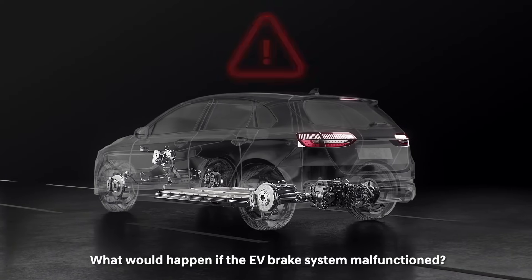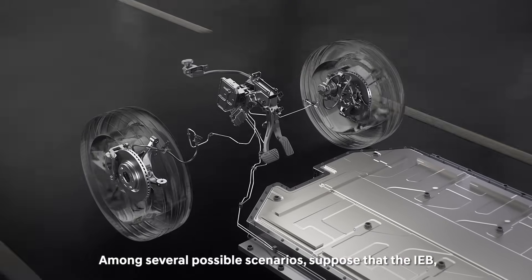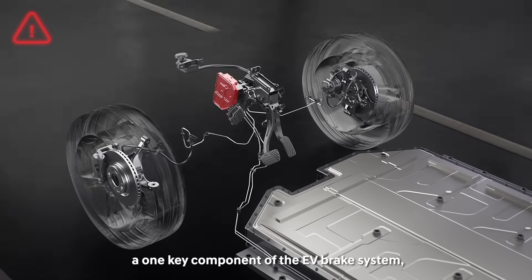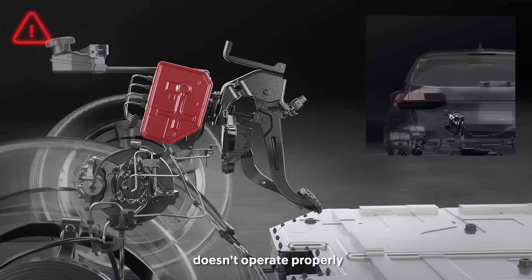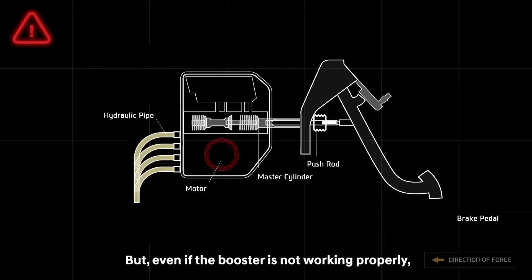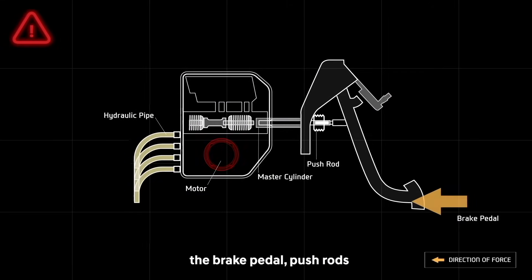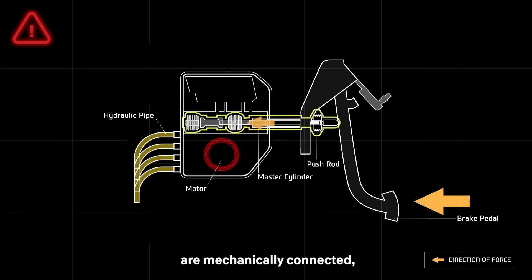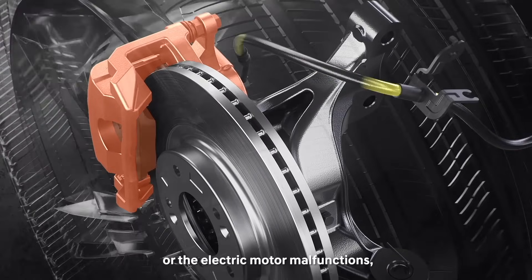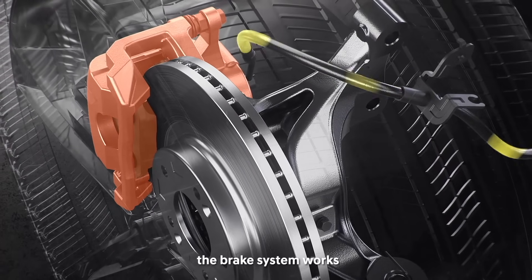What would happen if the EV brake system malfunctioned? Among several possible scenarios, suppose that the IEB, a key component of the EV brake system, doesn't operate properly. The driver might feel like braking is not as smooth as usual. But even if the booster is not working properly, the brake pedal, push rods, and the master cylinder are mechanically connected. Meaning that if the brake pedal is pressed sufficiently, the vehicle can stop like in the normal situation. In other words, even if power is not supplied to the IEB or the electric motor malfunctions, the brake system works.